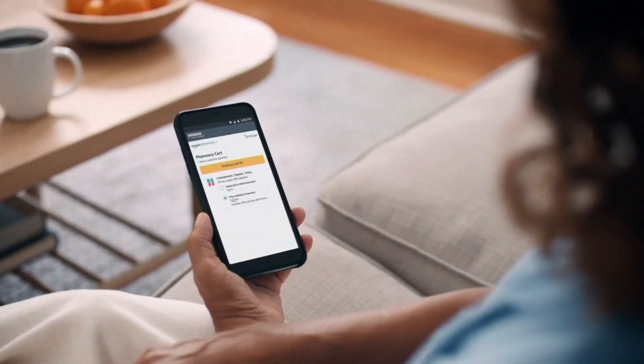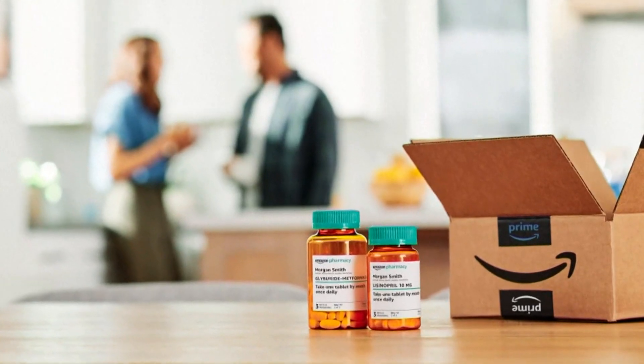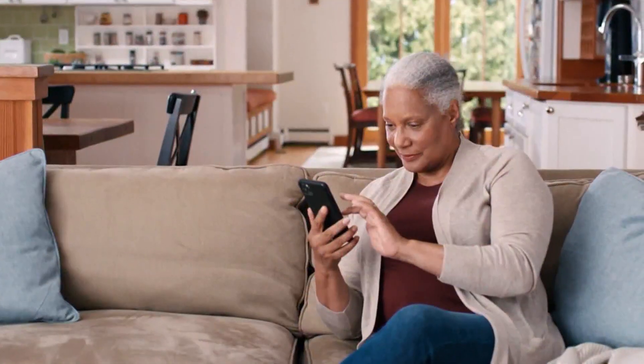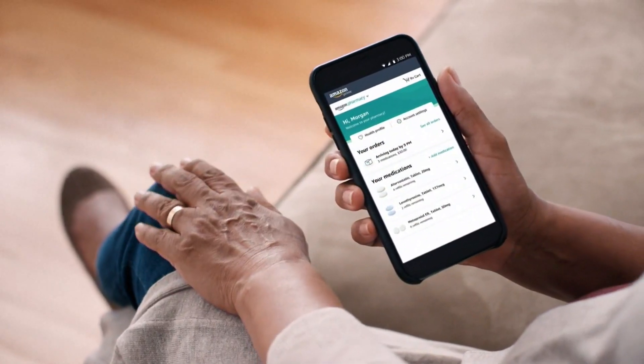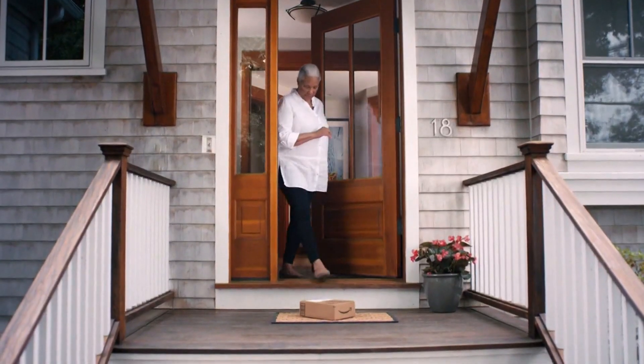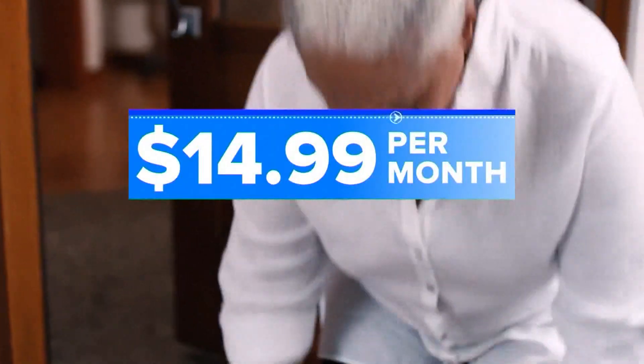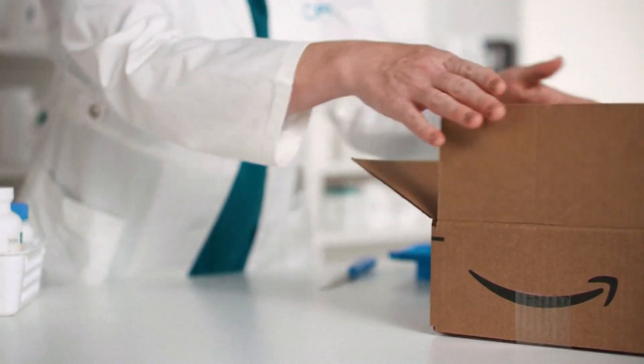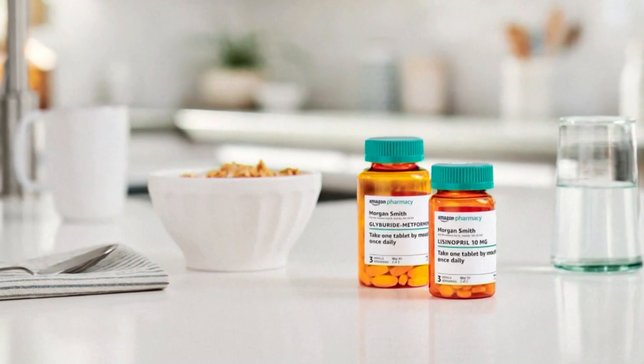But RxPass differs by offering a flat rate for an unlimited amount of prescriptions, as long as they carry what you need. And while the benefit will be an additional add-on option to a user's current Prime subscription, which costs $14.99 a month, it will not be available to those enrolled in Medicare, Medicaid, or any other government healthcare program.